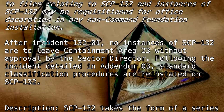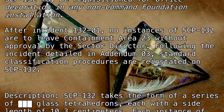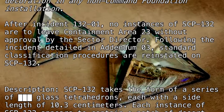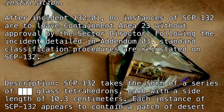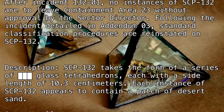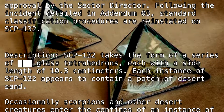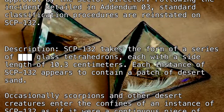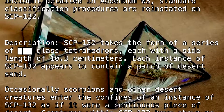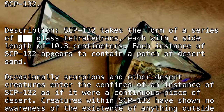Description: SCP-132 takes the form of a series of blank glass tetrahedrons, each with a side length of 10.3 centimeters. Each instance of SCP-132 appears to contain a patch of desert sand. Occasionally, scorpions and other desert creatures enter the confines of an instance of SCP-132 as if it were a continuous piece of desert.